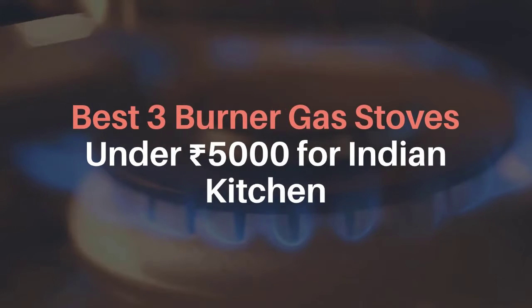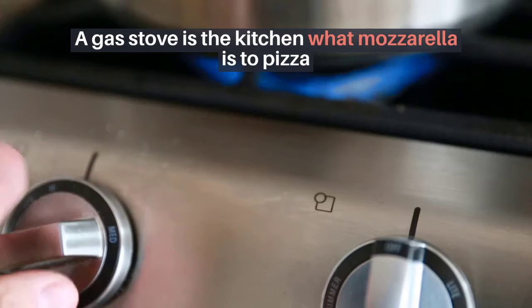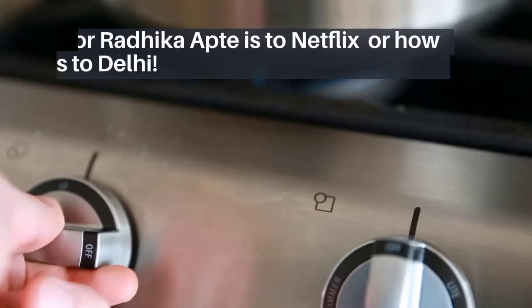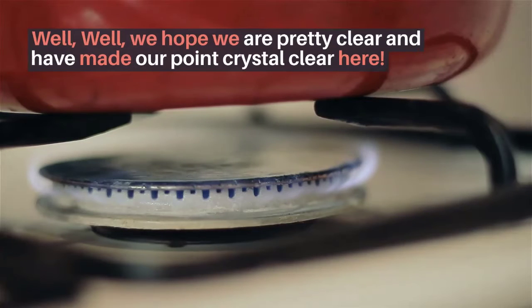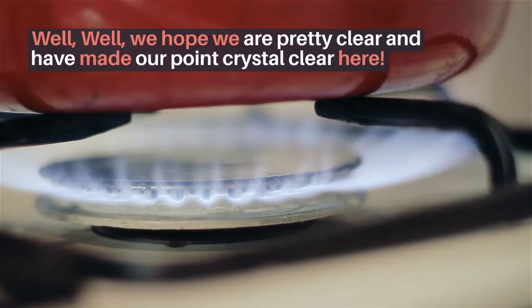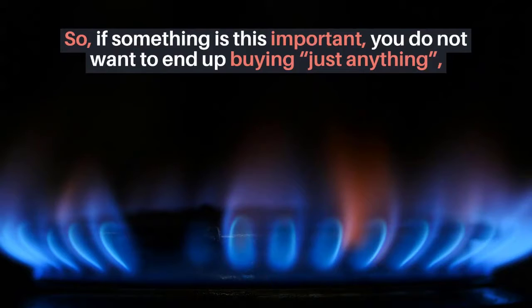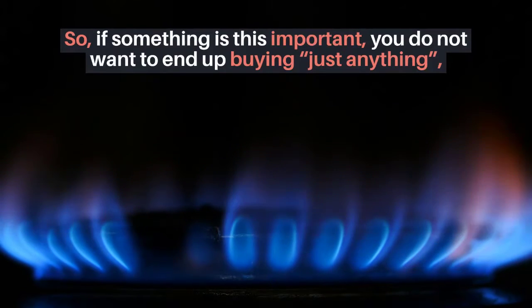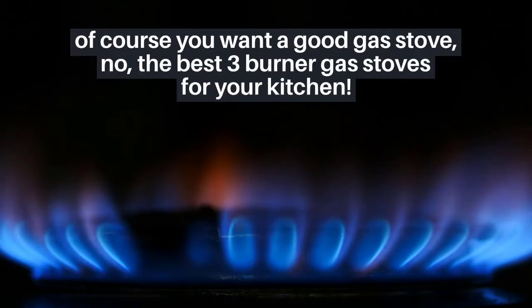Best three burner gas stoves under 5,000 rupees for Indian kitchen. A gas stove is to the kitchen what mozzarella is to pizza, or what pollution is to Delhi. We hope we've made our point crystal clear — if something is this important, you do not want to end up buying just anything. Of course you want a good gas stove — the best three burner gas stoves for your kitchen.